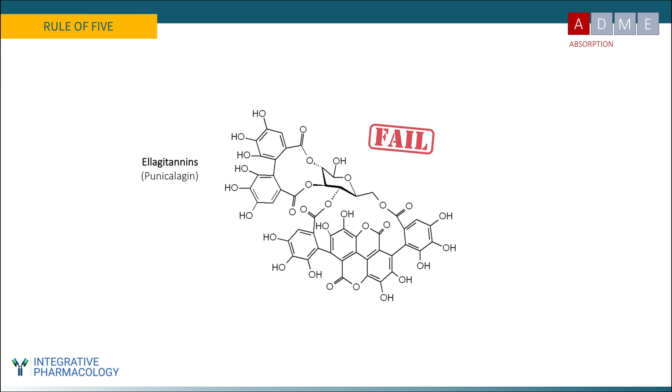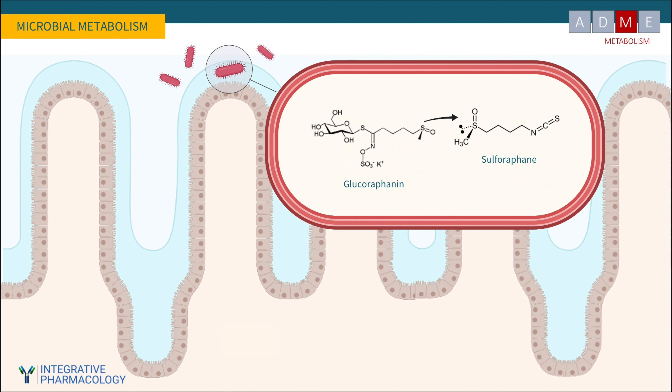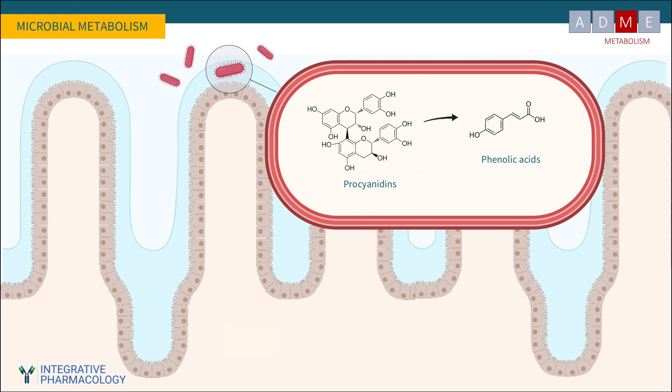Punicalagin from pomegranate is broken down in the stomach to ellagic acid, and then intestinal bacteria convert ellagic acid into urolithin A, which is highly bioavailable and obeys the Rule of Five as well as Weber's rule. Urolithins mediate the beneficial effects of pomegranates, at least in part. Another example is glucoraphanin from cruciferous vegetables like broccoli, which is converted to sulforaphane by intestinal bacteria. Procyanidins from fruits also undergo microbial metabolism to smaller, more bioavailable metabolites called phenolic acids. The microbiome plays a major role in transforming many of the food compounds we consume, and individual microbiome differences explain why some people make these conversions more easily than others.